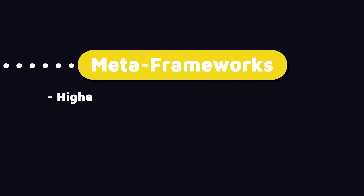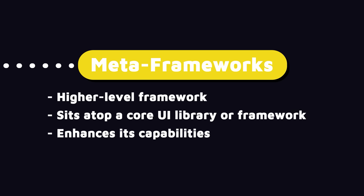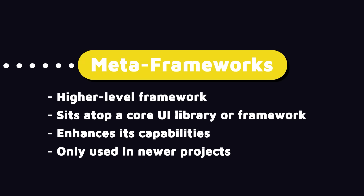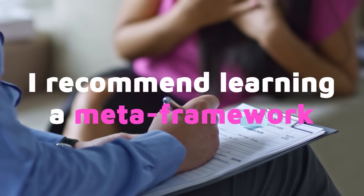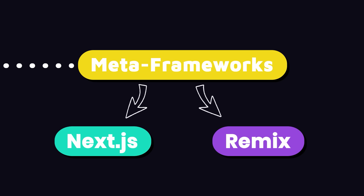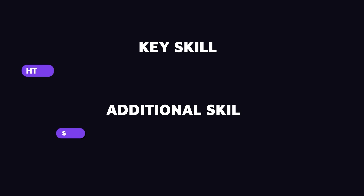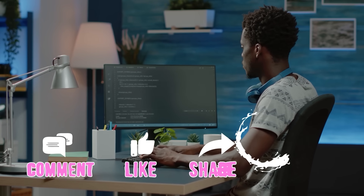Next on our list is meta frameworks — a higher-level framework that sits on top of a core UI library and enhances its capabilities. Not all employers require this, as many older projects don't use one, but if you want a competitive edge and a better salary, I recommend learning a meta framework. For React applications, we have Next.js, which is the more popular option, and Remix. I recommend learning Next.js, which you can master in four to six weeks if you have a strong foundation in React. That sums up the essential skills you need to become a front-end developer.